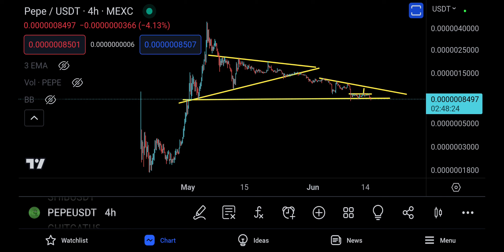We also had a symmetrical triangle with the technical target down to where we are right now — that is already met. And you do have this left shoulder, head, and right shoulder pattern that is actually what is going to be taking PayPal all the way down to $5,550.